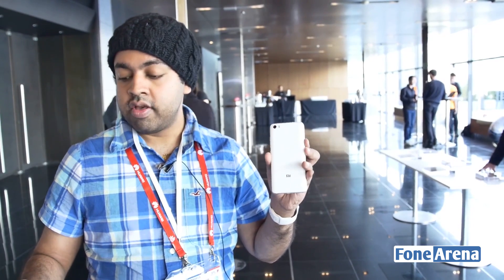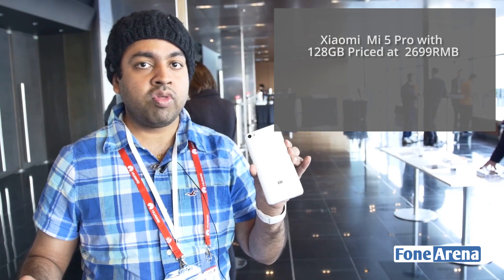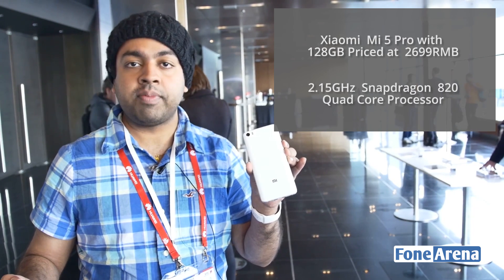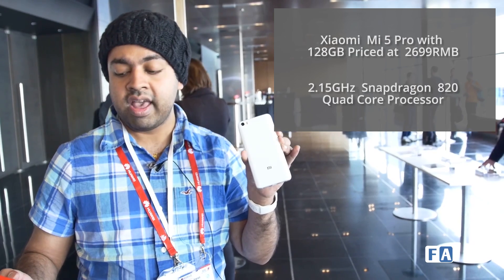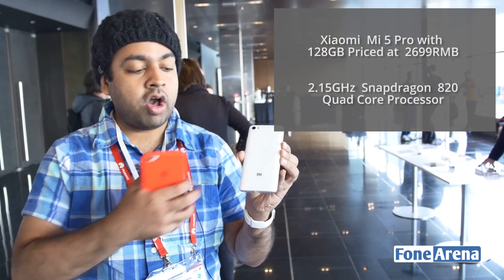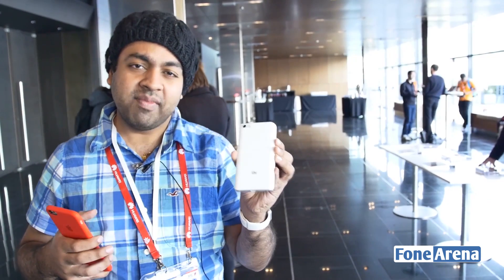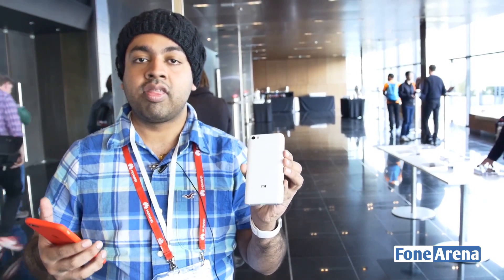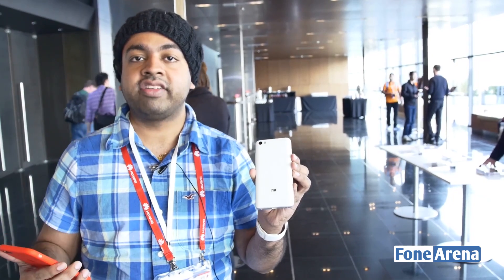So here's what's different. First up, the price. The Xiaomi Mi 5 Pro comes at 2699 RMB. For that price you get a Snapdragon 820 processor clocked at 2.15 GHz and also a 3D ceramic back cover. It feels similar to glass but Xiaomi claims it's much more robust and offers some degree of water resistance.